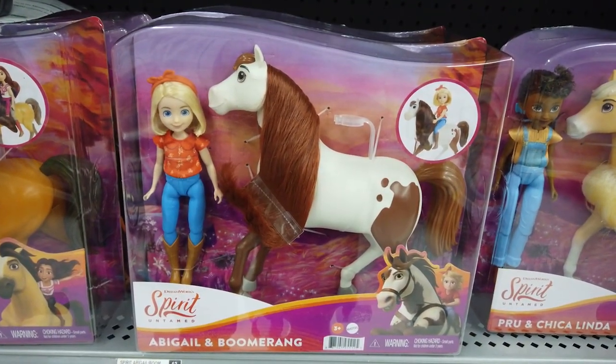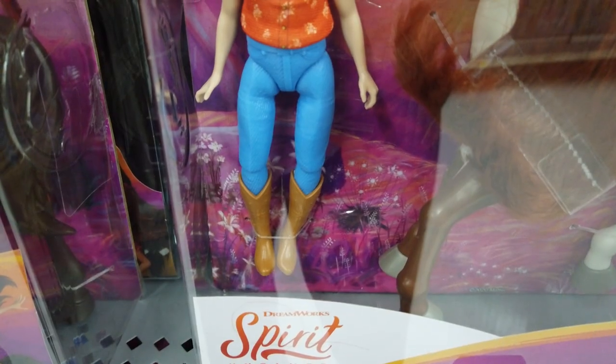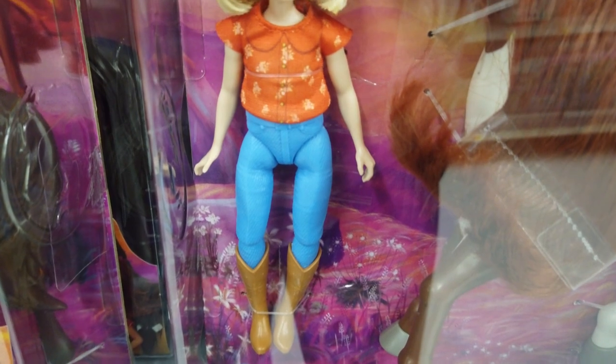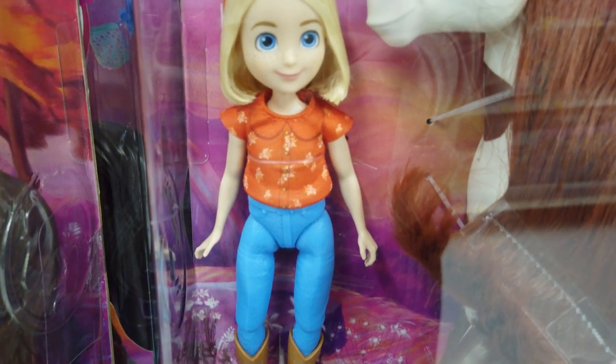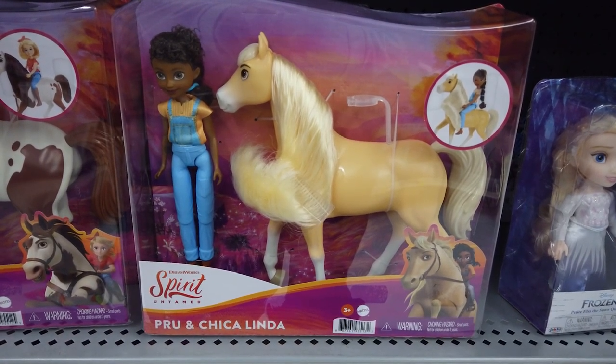Abigail and Boomerang make a lovely pair — perfect for playing out their bond. 7-inch Abigail wears boots, jeans, and a cute fabric top. Boomerang's long hair is perfect for hair play.